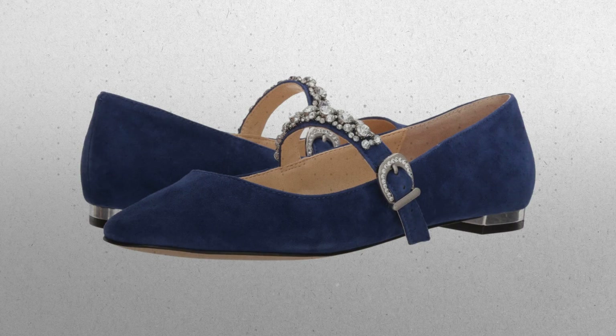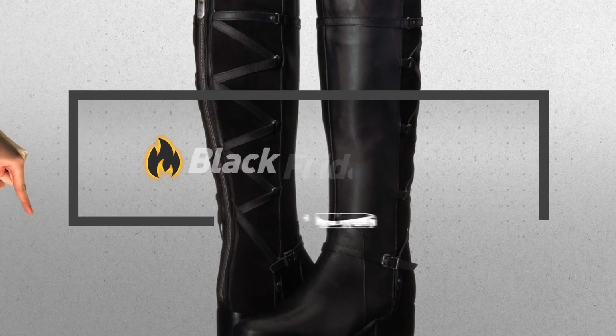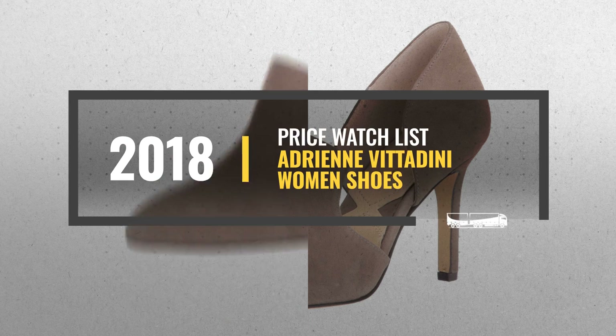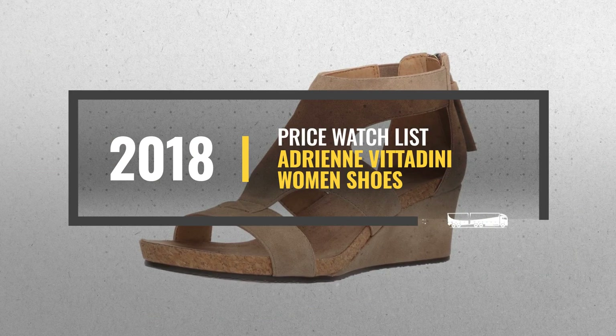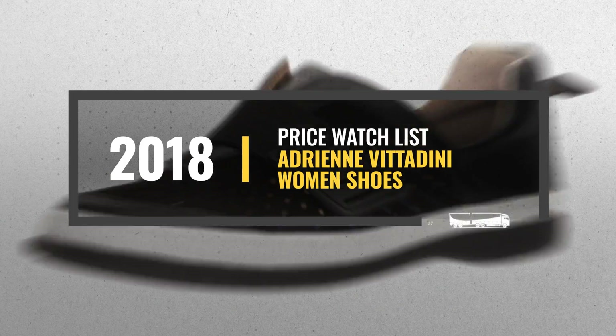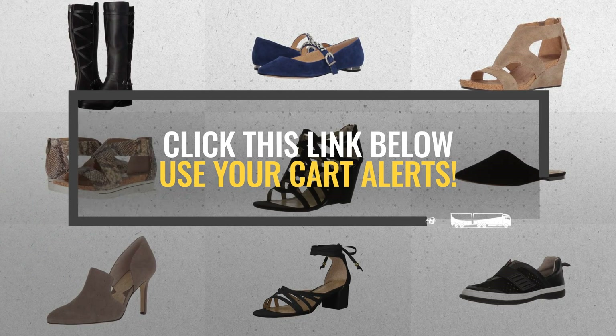Looking for Adrienne Vitardini women's shoes to buy on Black Friday? Luckily, we are here to help. Here are the best selling models you should consider. And the best part? We will send you a specific alert when one of these products is on a Black Friday sale. All you need to do is click this link below, and we will do the rest.